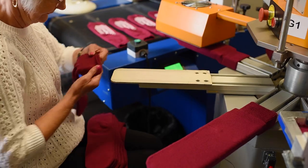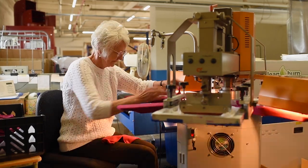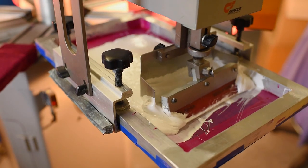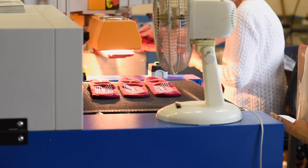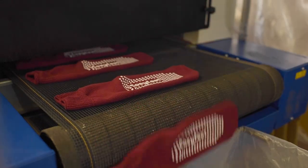Moving on to our best selling grip socks, these are created by screen printing each individual sock. The machine then applies our slip resistant tread, ready to be heated and cured before being quality checked. This is a very important part of the process and requires a great attention to detail.